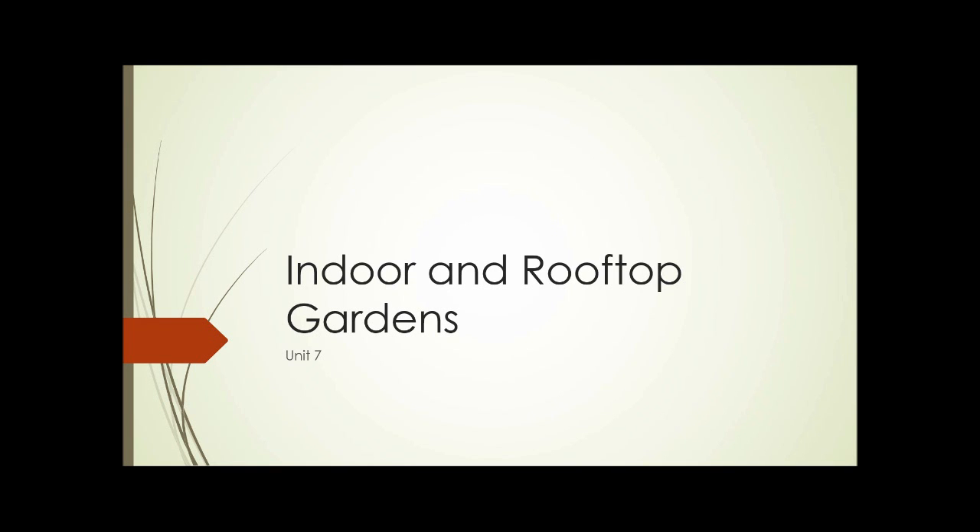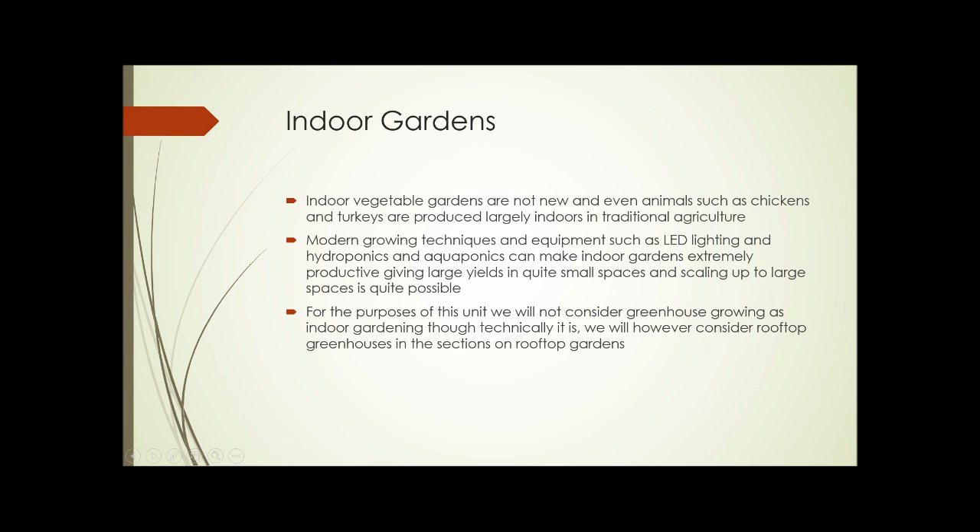Unit 7: Indoor and Rooftop Gardens. Indoor gardens and indoor vegetable gardens aren't a new thing, and even animals such as chickens and turkeys are largely produced indoors in traditional agriculture. Modern growing techniques and equipment such as LED lighting, hydroponics, and aquaponics can make indoor gardens extremely productive, giving large yields in quite small spaces, and scaling up to large spaces is quite possible.